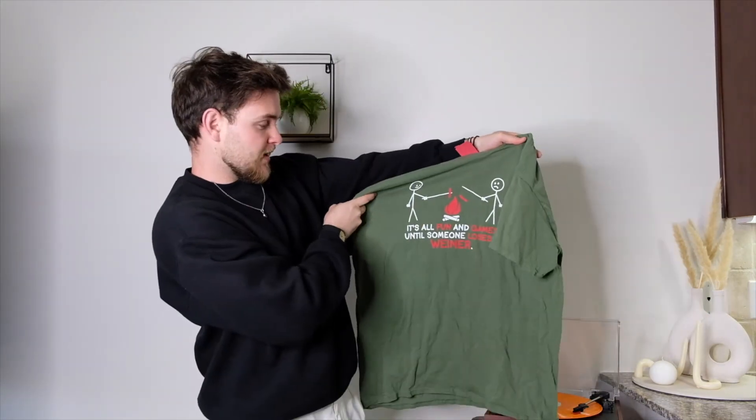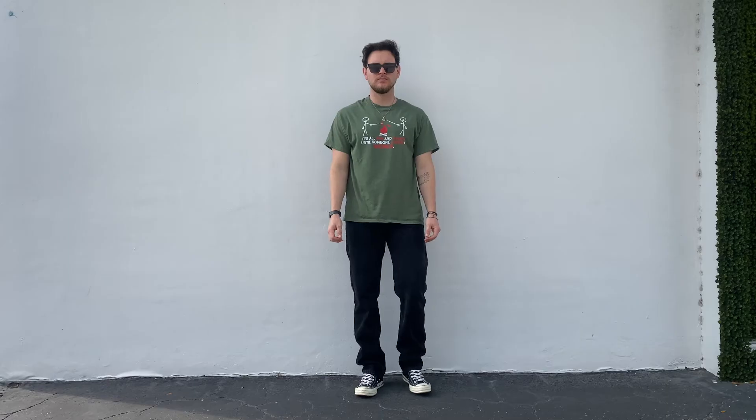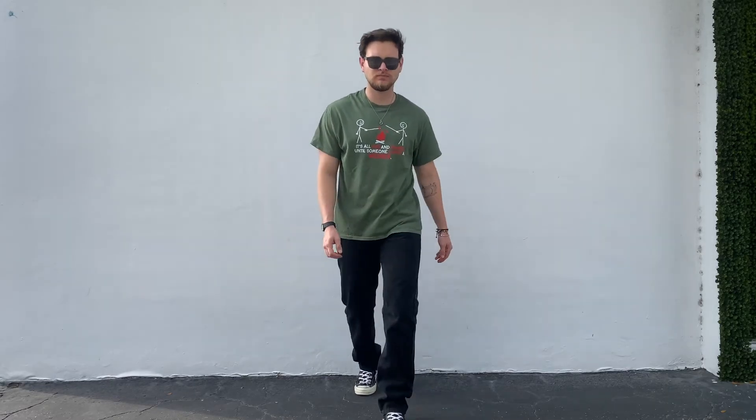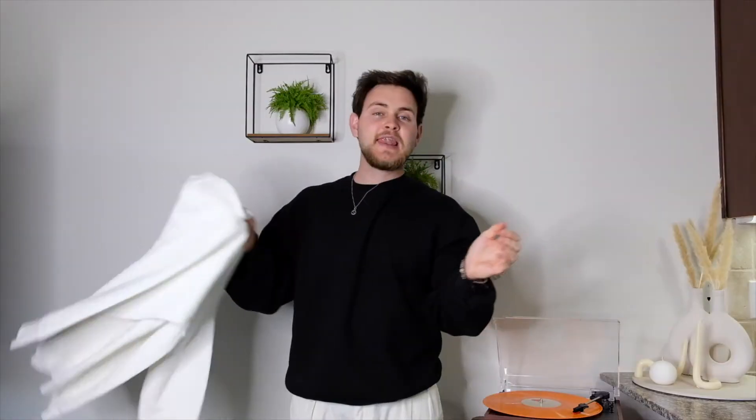Next we got this random tee that I found — it was 99 cents and it says 'it's all fun and games until someone loses a wiener.' It's a very nice shirt though. I might take the sleeves off or make some cuts in it. It's just a cool everyday shirt.